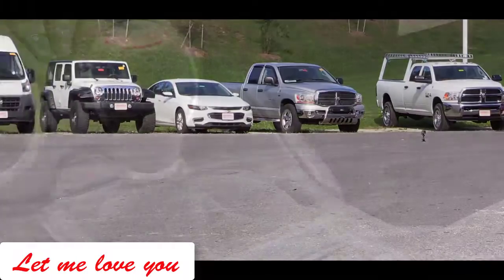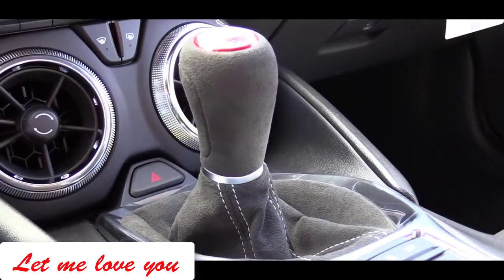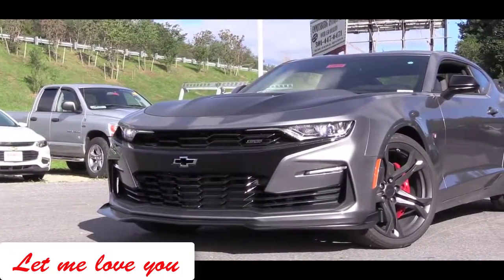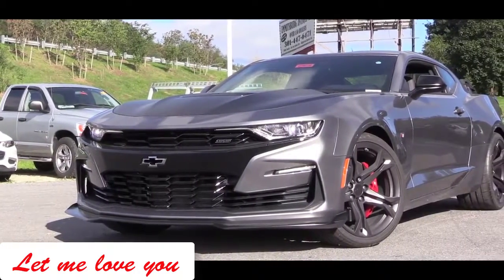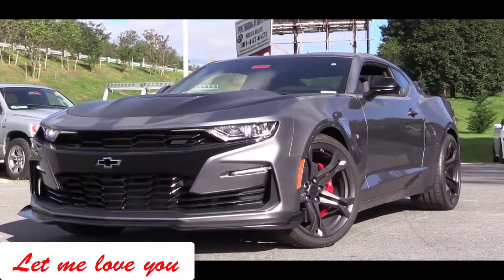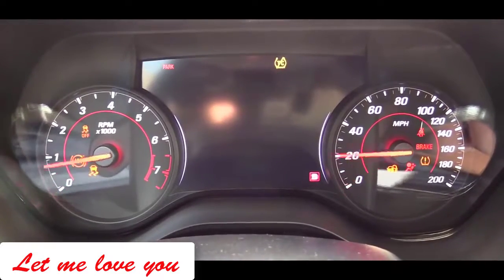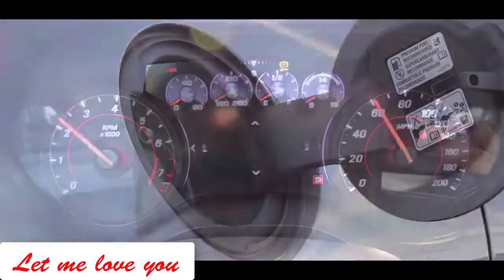That 10-speed automatic, also found in the 2019 Ford Mustang, adds an additional $1,595 and comes with line lock and launch control. Line lock locks the front brakes and allows the rear end freedom for the best burnout to warm up the tires. Redline comes in at 6,500 rpm, zero to 60 is approximately 4.1 seconds, and fuel economy is 16 city and 25 highway.